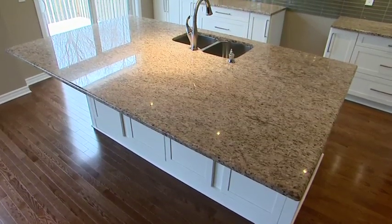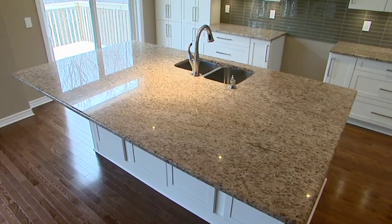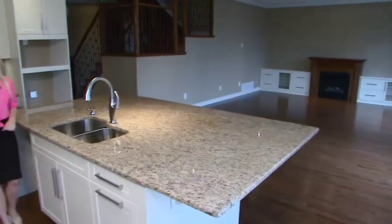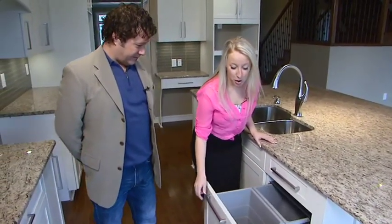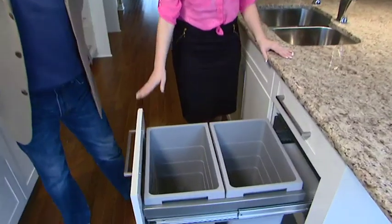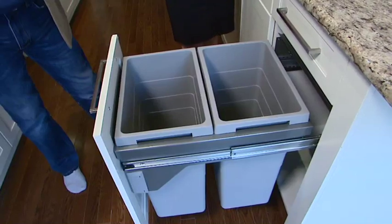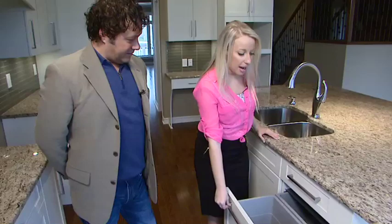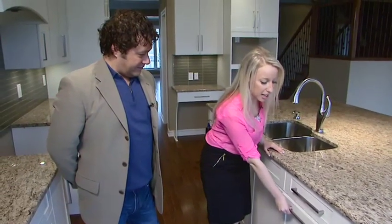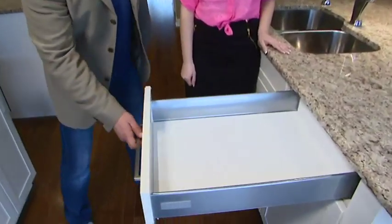Now I'd like to show you my favorite storage functionality of the entire kitchen. Check this out — this is my favorite feature in the home for functionality and storage in the kitchen. This is actually a garbage and recycling station. Super convenient — we have it here next to the main sink in the kitchen. It just makes it so easy when you're cooking or tidying up, and everything's hidden.